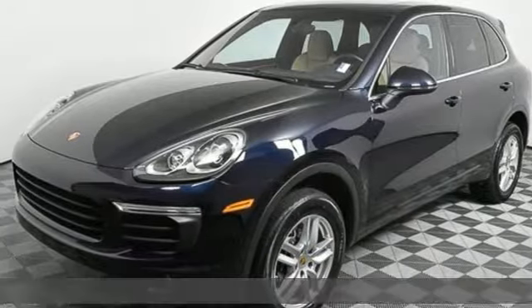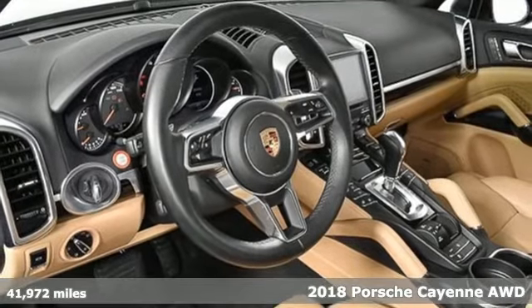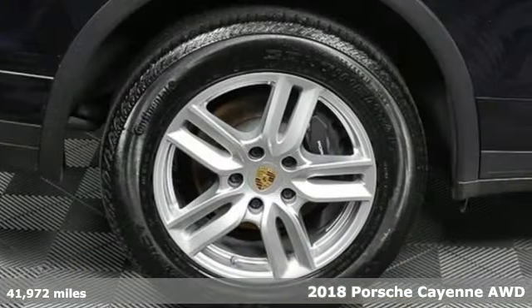Here's a 2018 Porsche Cayenne. Porsche highly intelligent performance, plus it offers an exciting list of features.